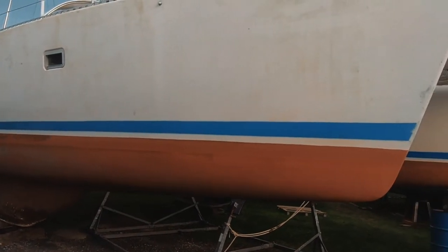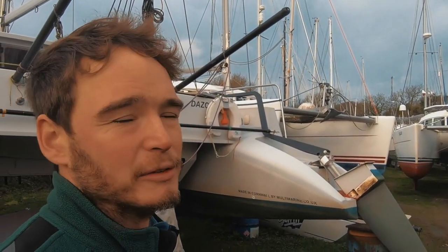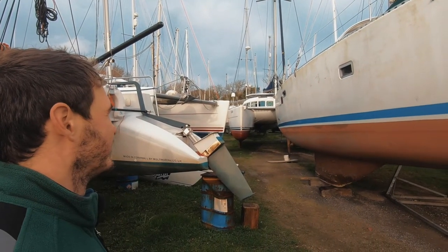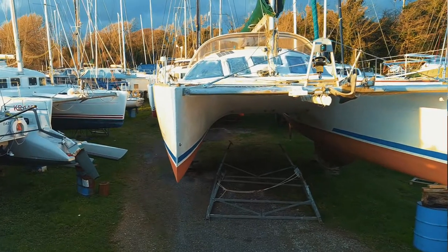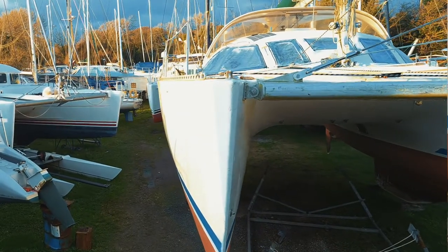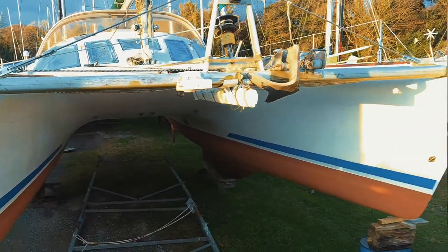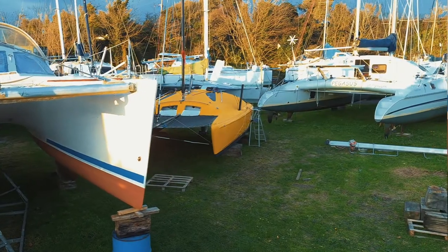Skipper's Daughter is a Lagoon 42 TPI. There aren't too many of these, but we've got one here. She's lived here for quite a few years and has recently sold to new owners who are really keen to do some big family cruising — two people with a young child who are ready to live the dream. We're going to do some upgrades: there's a load of deck work to do and a few changes up in the bow area. We're putting in a bigger locker so they can stow their toys — surfboards and things — for long-distance cruising.